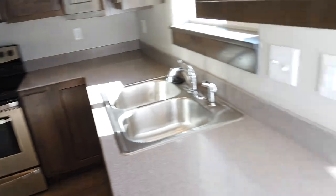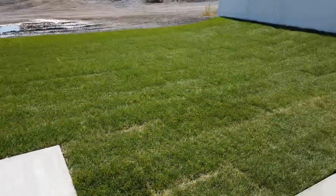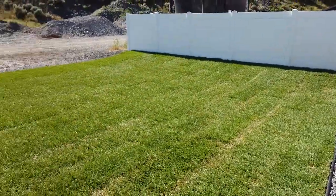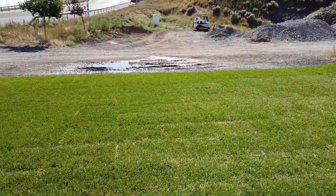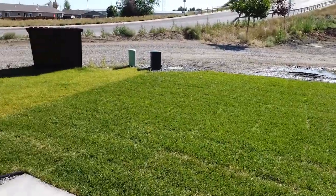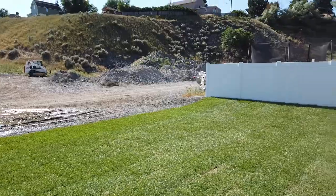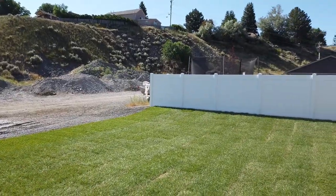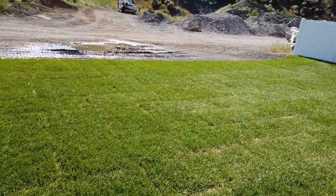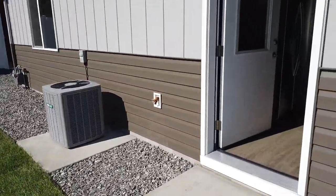Out back there is a patio and some yard space. This is a new construction area, but where that mud puddle is is essentially additional parking space. You can see the neighbor has a boat parked back behind his property, so if you had a boat, RV, trailer, or something like that, there will be a little bit of additional parking back there.